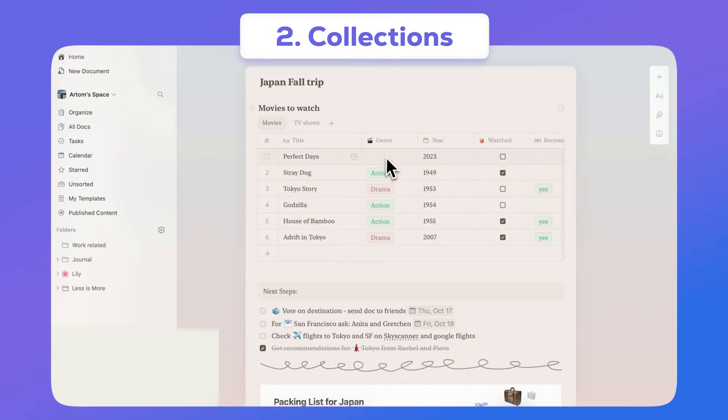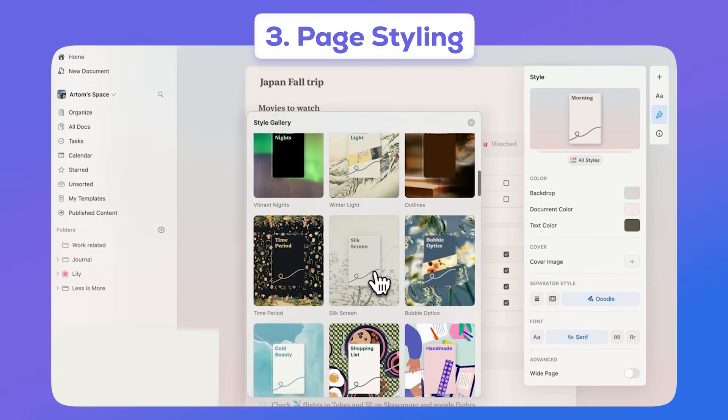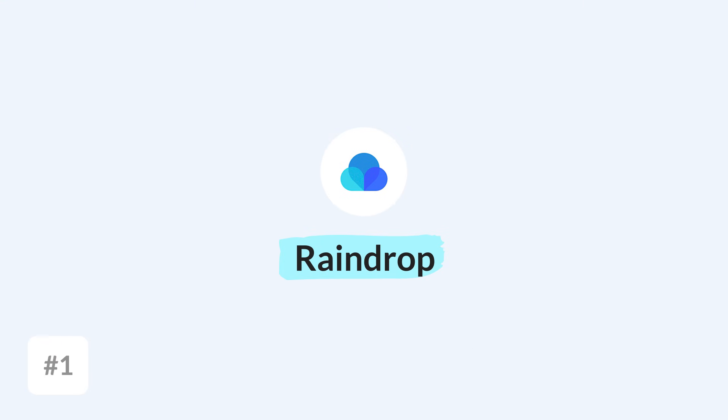Next up is Collections, a new database function that will help you to organize any of your ideas or entries. And finally, page styling, which means you can share pages externally and make them look amazing. You can find Craft below, and thanks to the team for sponsoring today's video.